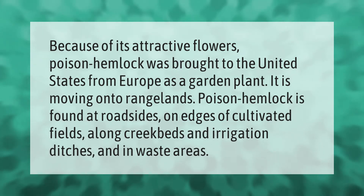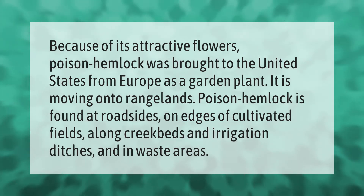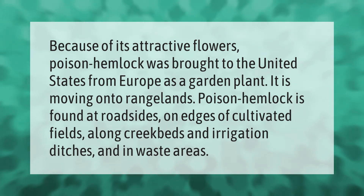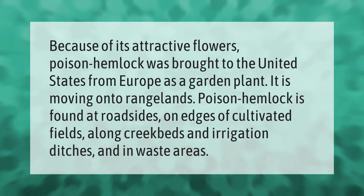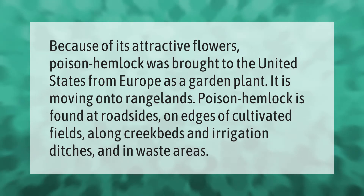Because of its attractive flowers, poison hemlock was brought to the United States from Europe as a garden plant. It is now moving on to rangelands. Poison hemlock is found at roadsides, on edges of cultivated fields, along creek beds and irrigation ditches, and in waste areas.